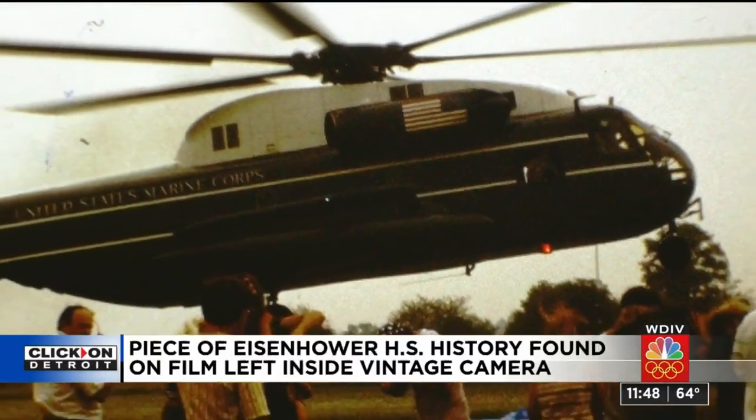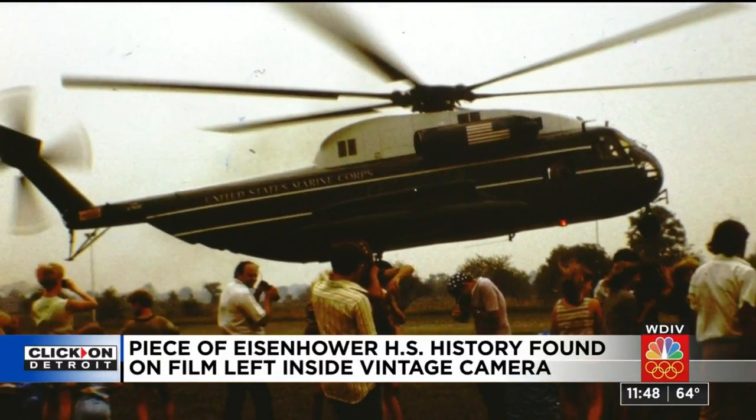That's not a fan blade — it's a helicopter rotor. He looked at the shape of the helicopter and realized he'd seen this picture before. He knew what it was from. He'd seen this picture taken by his grandmother 50 years ago.